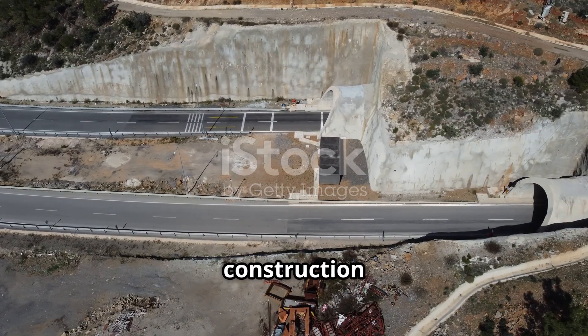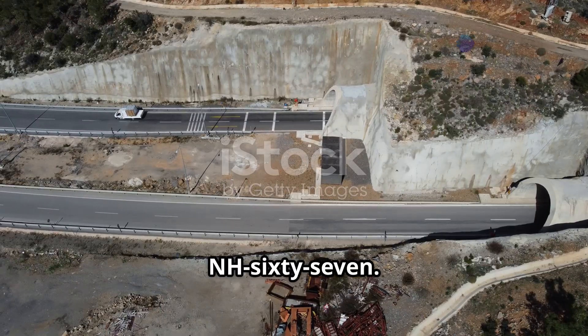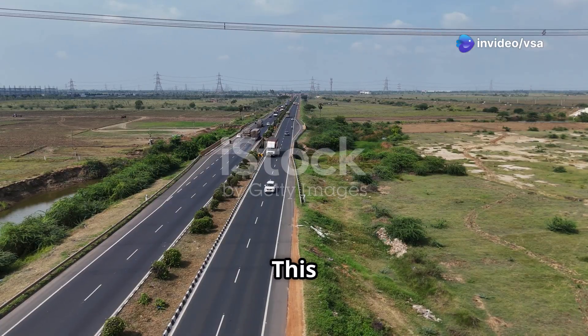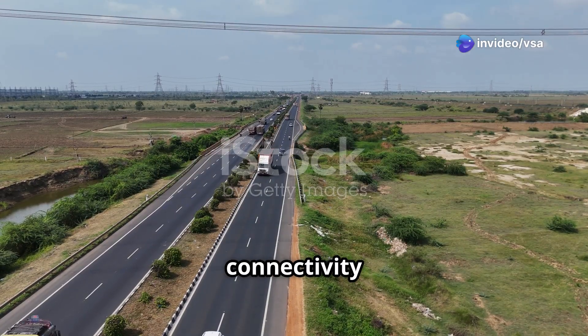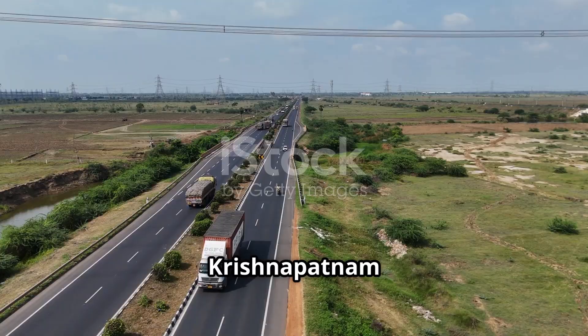Let's explore the construction of four-laning of the Badvel to Nalore section of NH67. This project aims to improve connectivity and reduce congestion on NH67 between Badvel and Krishnapatnam port.